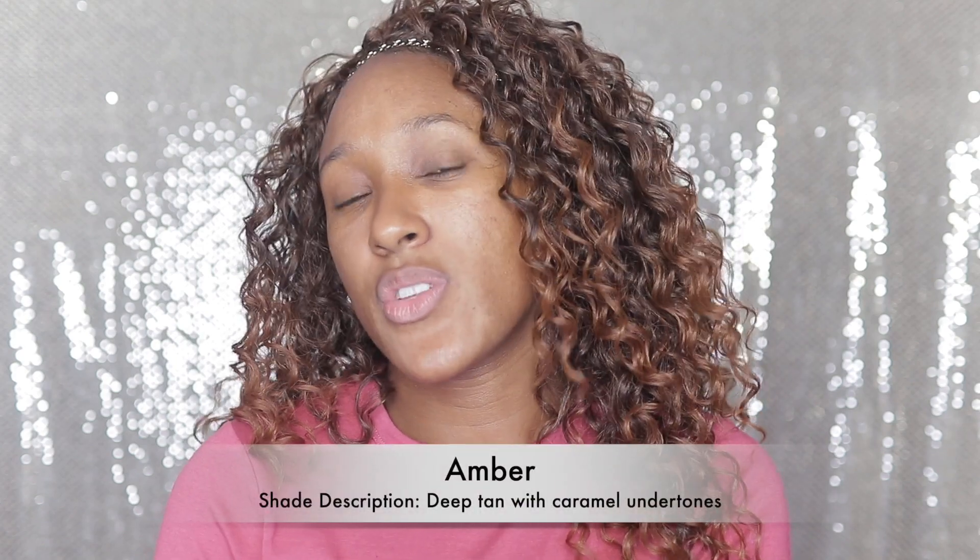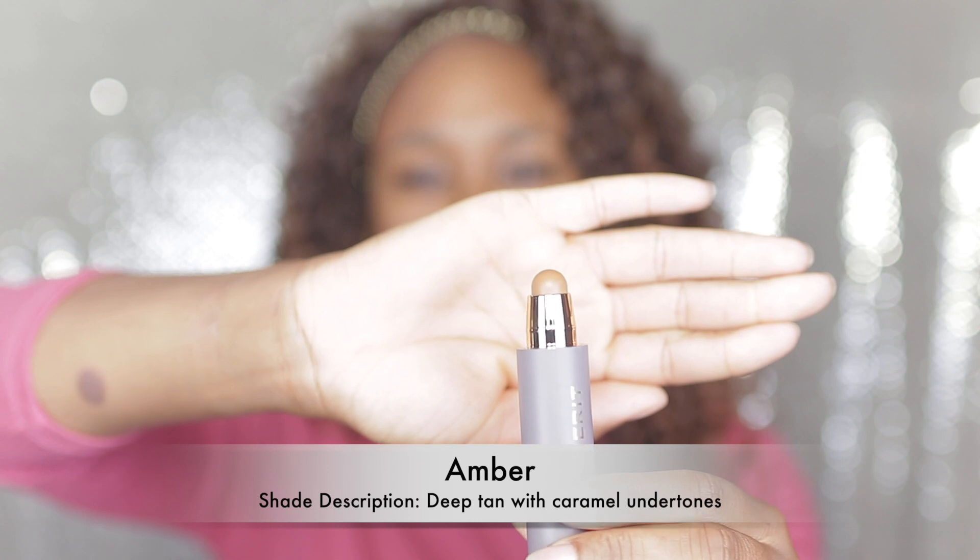We're going to take the complexion stick first. This is their Perfecting Complexion Stick called The Minimalist, and I got it in the shade amber. It says it's not a foundation or a concealer — it's both. This is supposed to be what you use to cover up blemishes without a full face of foundation. The packaging is very simple but still really nice. I picked amber based off the swatches on the website, so hopefully it works. I'm going to start swiping this onto my face — I've got my mirror here in front of me.